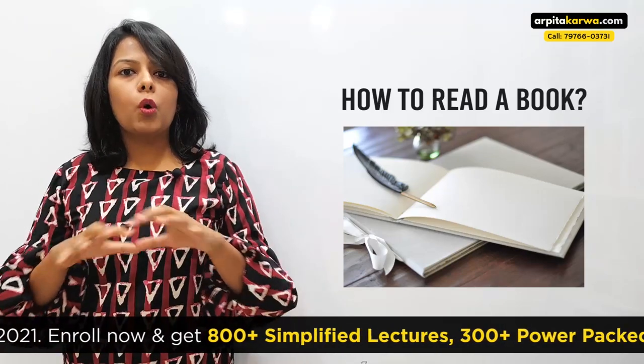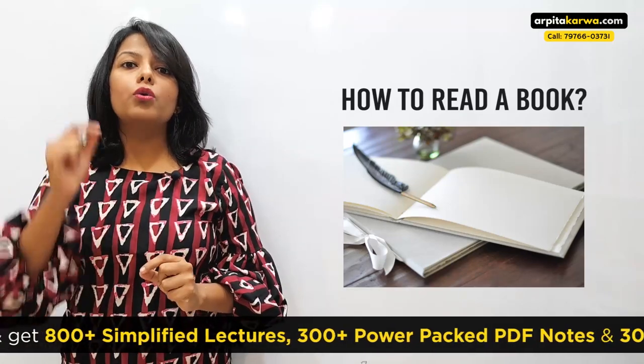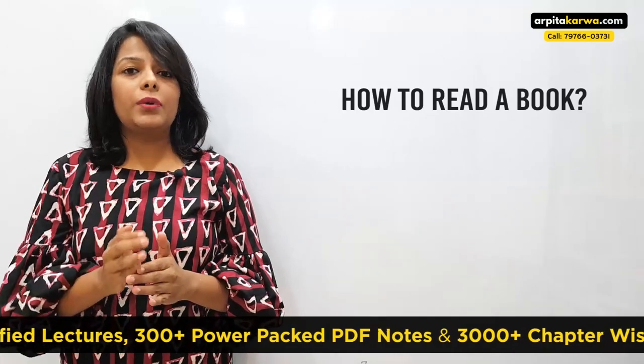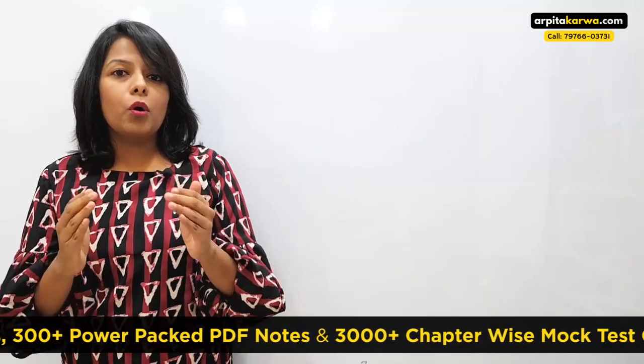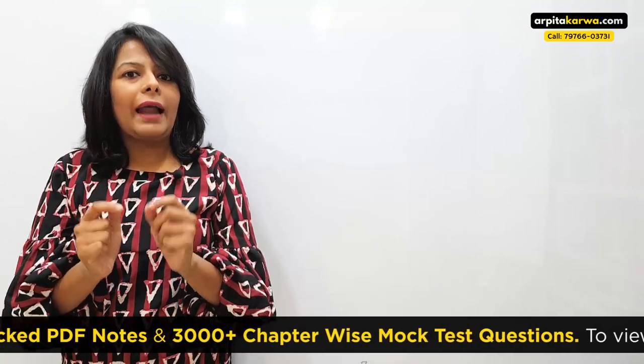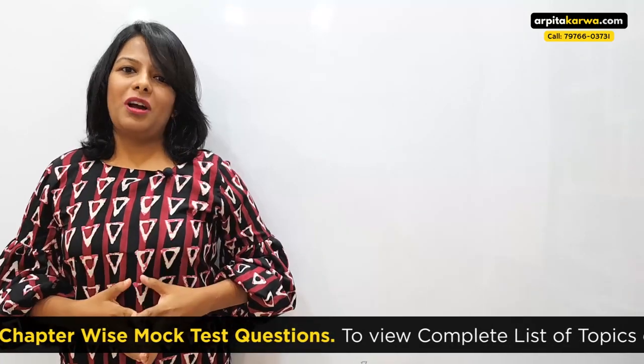So in this video, I'm going to take you through a very crucial journey on how to approach a guidebook for any competitive exam. Specifically, we are going to talk about UGC net paper one and I'm going to tell you exactly how you should read from a book so that whenever you begin your preparation, you know the right method to approach a book.